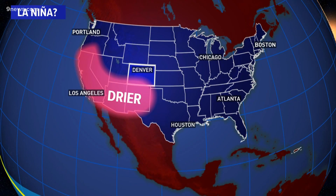Meteorologist Corey Reppenhagen, 9 News. La Niña events have been known to last for up to two years, and right now climatologists are forecasting this La Niña to last at least into spring.